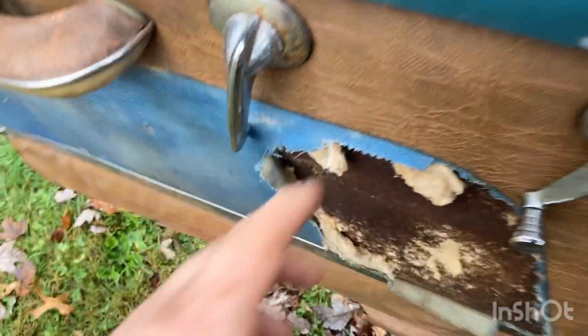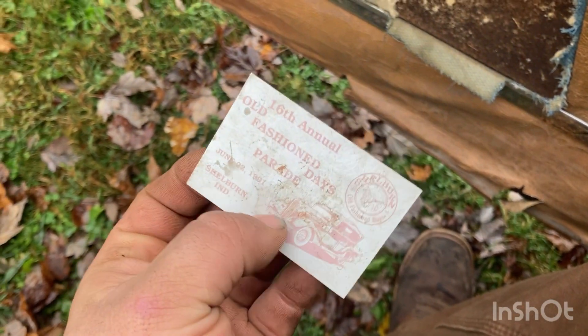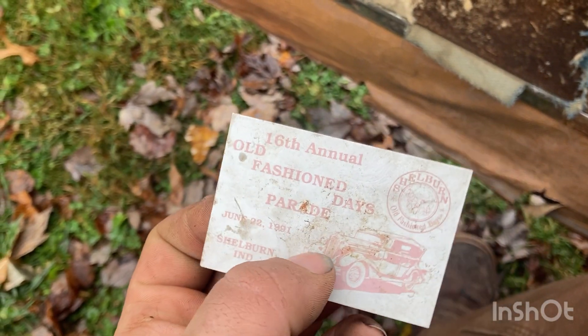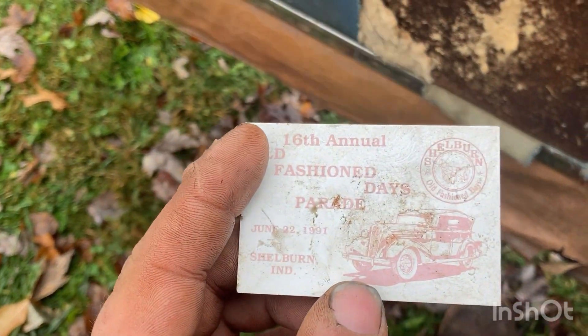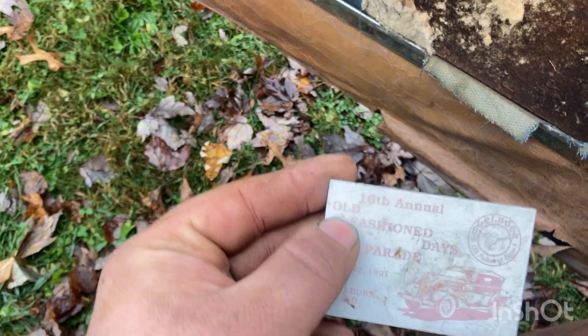Inside — check it out — alligator skin interior. And I found this on the floor. It's from Shelburne, Indiana, from 1991, so I'm guessing the car was taken there in '91. I don't think this event still goes on, because I never remember hearing about it.